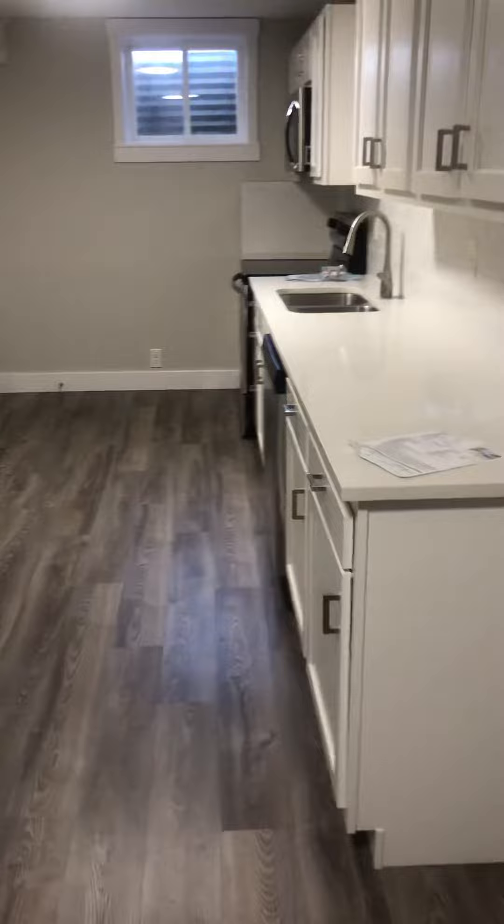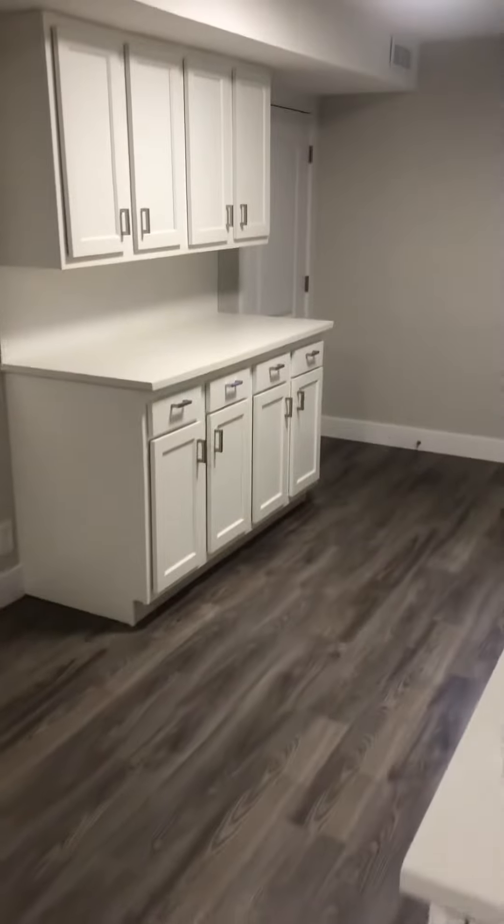This is a really nice second kitchen with a little pantry closet over there. Very large family room — kind of a blank slate. Good theater room, jumping around room.